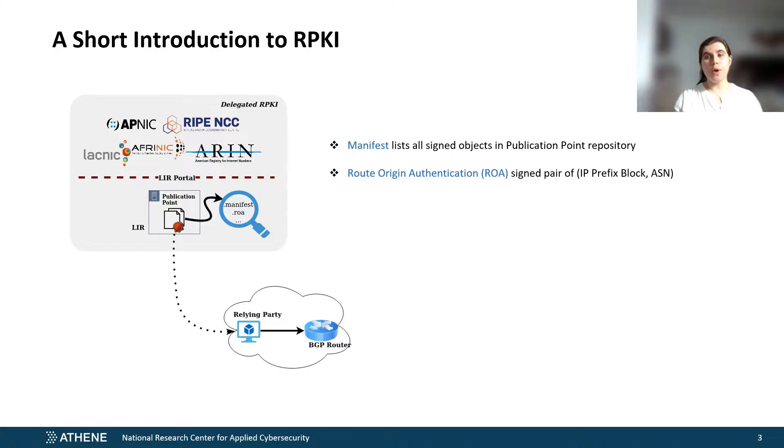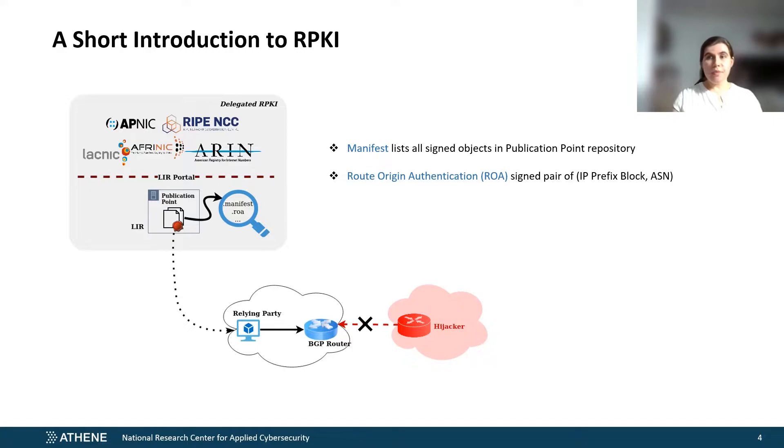Otherwise we would be cutting out most of the Internet. As a result, if BGP routers of an RPKI-protected autonomous system receive false advertisements that conflict with existing ROAs, they will be able to avoid getting those prefixes hijacked. Downgrading RPKI means that existing route origin protection by ROAs is downgraded or invalidated, and therefore prefix hijacks become possible again.